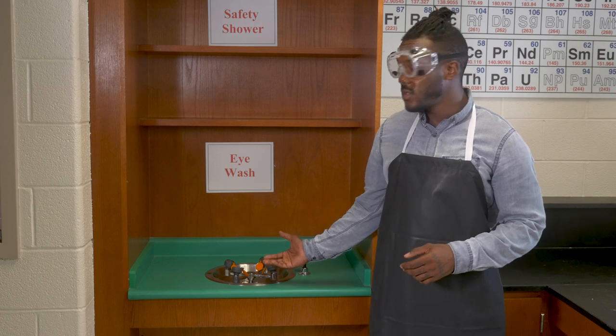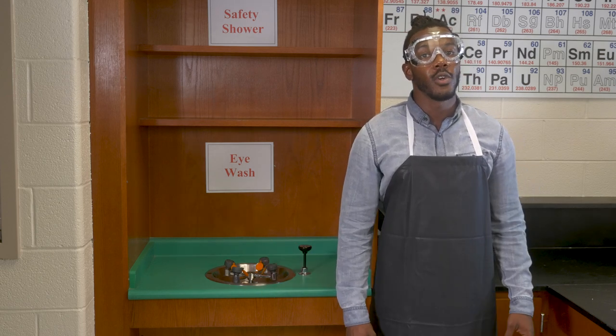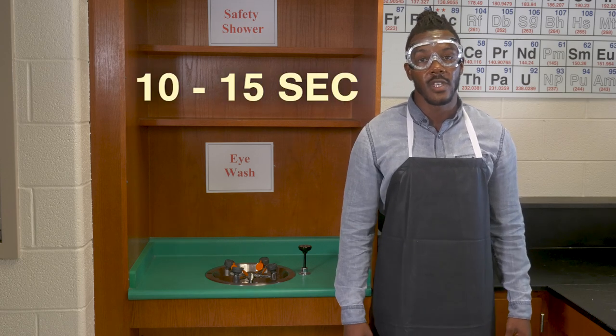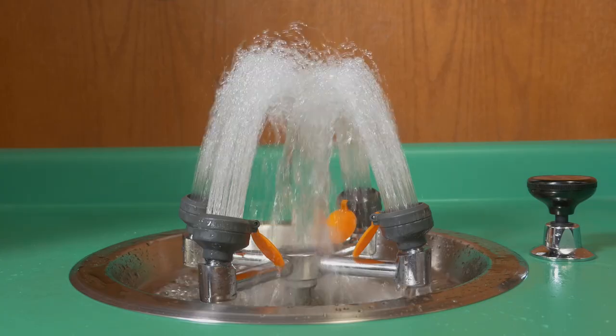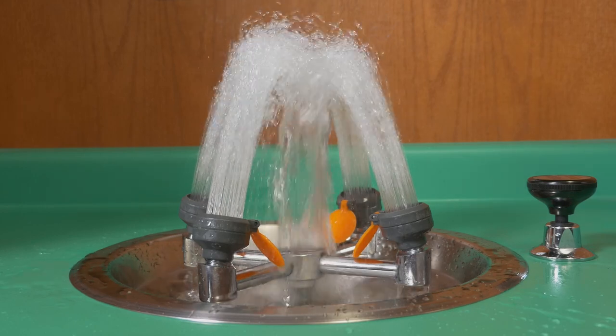Spilled chemicals can end up on your skin and clothes or in your eyes. This can be a serious emergency, so it's always important to deal with the situation immediately. Chemistry labs are equipped with eye washes to flush chemicals out of your eyes. If you get any chemical in your eyes, immediately call for help. Ask someone to help you to an eyewash within 10 to 15 seconds in order to avoid serious injury. Eyewashes are designed to treat both eyes at once and to provide hands-free, clean, continuous water flow for about 15 minutes.